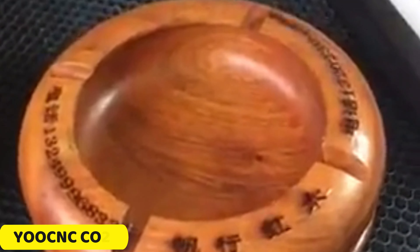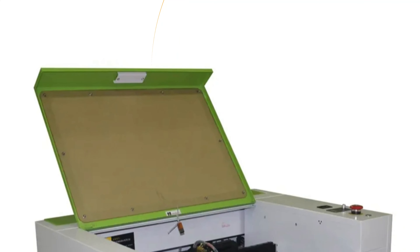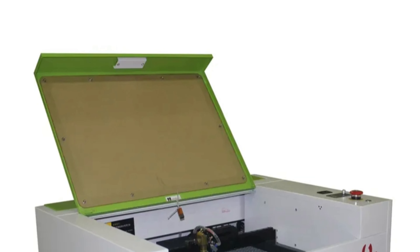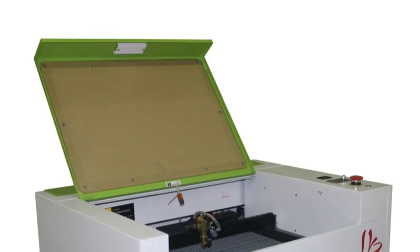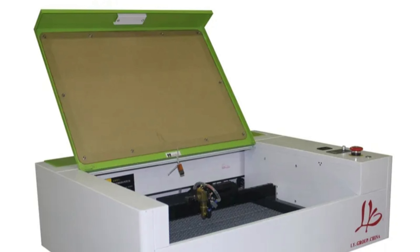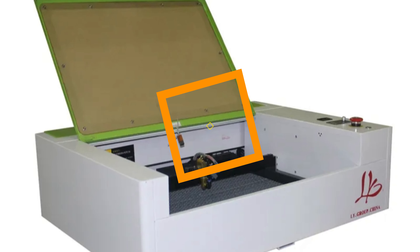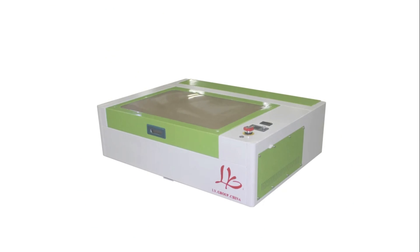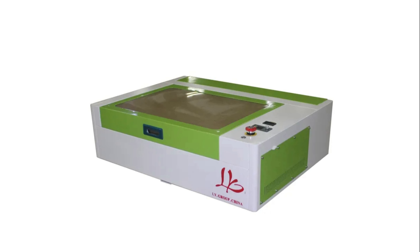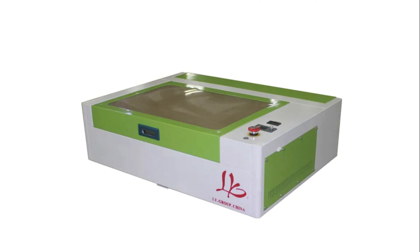Number 3: YOOCNC CO2 Laser Engraving Machine. The YOOCNC CO2 Laser Engraving Machine is a cutting-edge tool that utilizes advanced CO2 gas technology for precision and efficiency in engraving and cutting tasks. With a laser power option of 40W to 50W, it can handle intricate designs with a minimum shaping character of 1 x 1mm. The machine is safety-first, with FDA compliance, CE certification, and ISO 9001 quality certification.